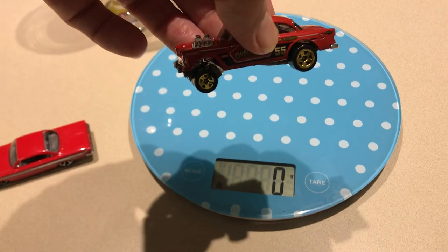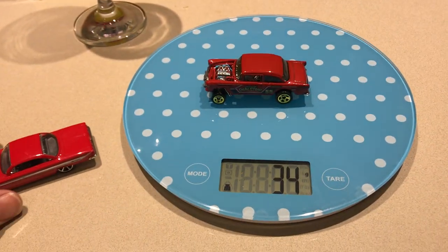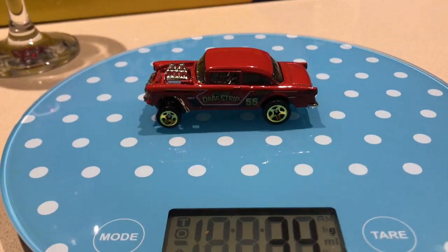I hope it's in focus. I'm on my phone again and the lighting is pretty poor. I'm just in my kitchen but he's 34 grams and this guy, he can race.